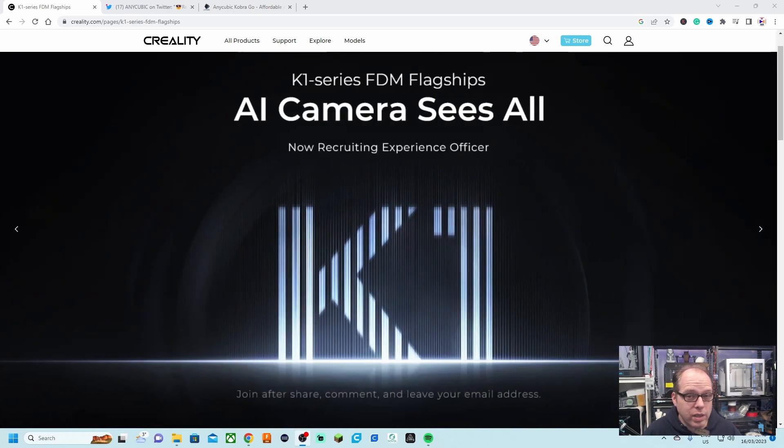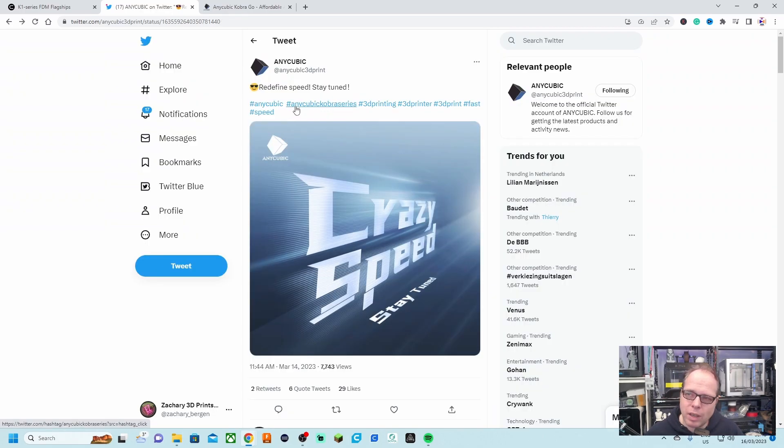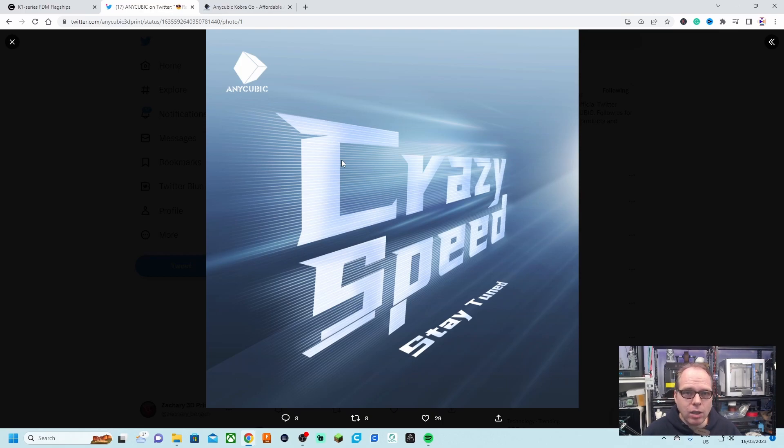On Twitter I also saw from Anycubic something being announced — 'crazy speed, stay tuned' — and above it I saw 'Anycubic Cobra series.' Would that mean Anycubic is also going to do something special with their Cobra 3D printer series? Are they also going the Klipper route? I can't remember Anycubic doing anything with a pad and Klipper before. Since they mentioned the Cobra series, I don't expect a delta or CoreXY printer from them. Anycubic, what are you going to do?